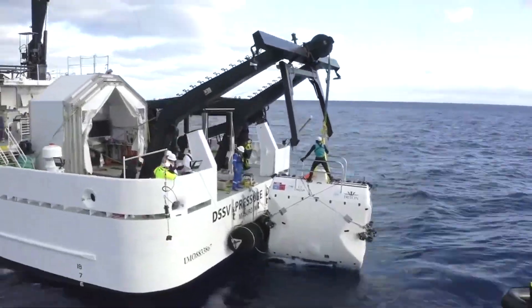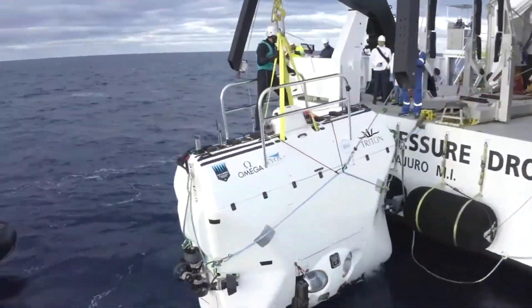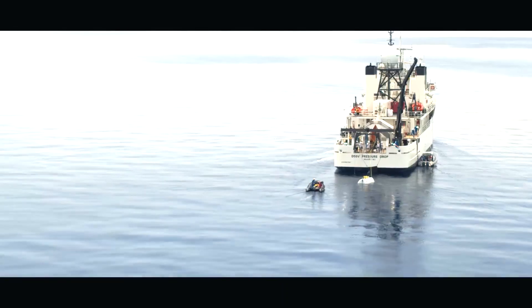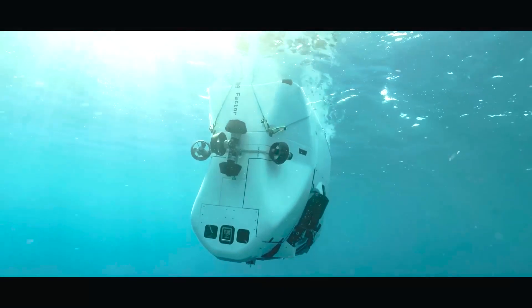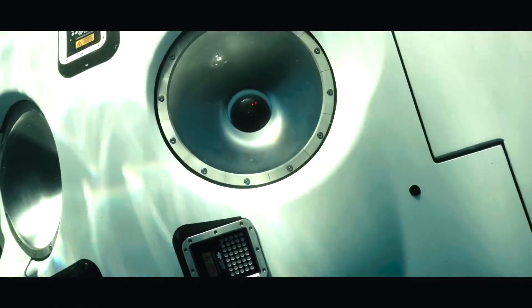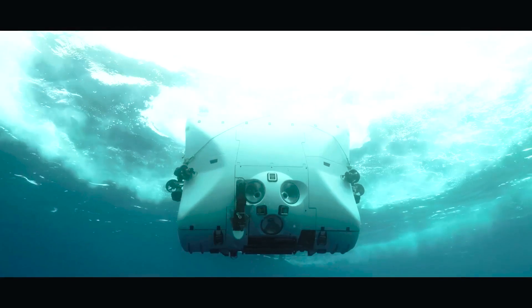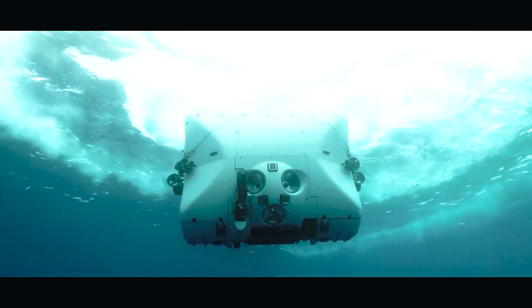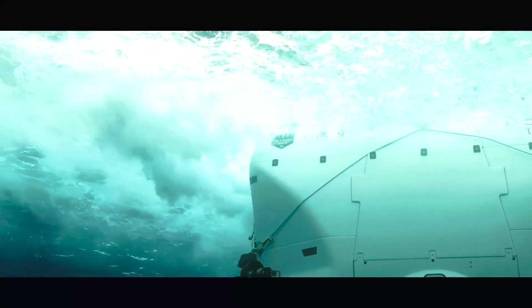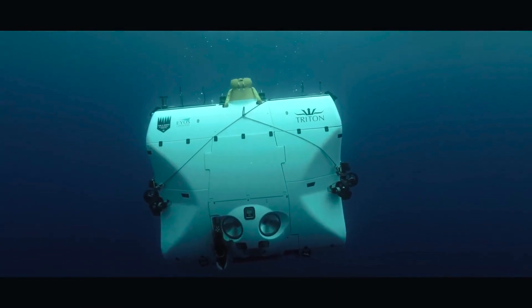While many submersibles have aimed to reach the depths of the ocean, the DSV Limiting Factor set itself apart with a more audacious objective of diving even deeper than what the ocean itself holds. Number 1 — DSV Limiting Factor. Limiting Factor is the pinnacle of crewed deep submergence vehicles, manufactured by Triton Submarines and owned and operated by Inkfish Ocean Exploration Research Organization. It currently holds the record for the deepest crewed dives in all five oceans, including the renowned Challenger Deep.